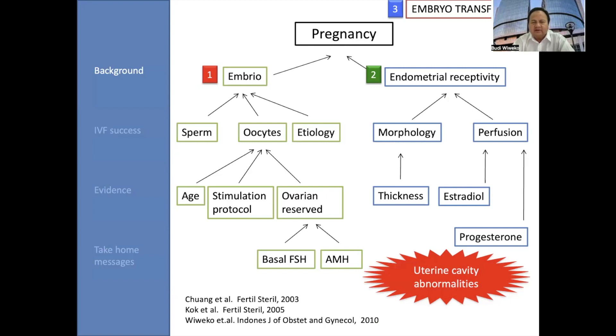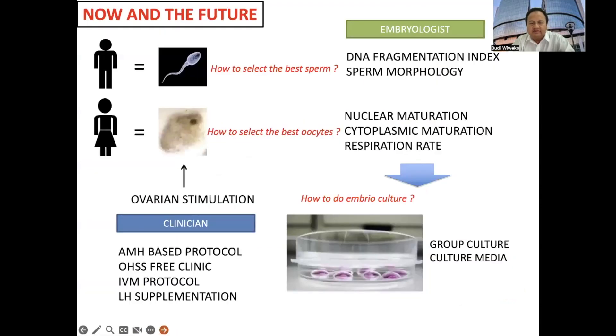The quality of oocytes is determined by age, stimulation protocols, or ovarian reserves, and hormone testing such as estrogen and also anti-Müllerian hormone. Endometrial receptivity is determined by morphology, endometrial perfusion. We know that thickness, estradiol and progesterone serum, and estradiol-to-progesterone ratio are also very important for endometrial perfusion. Uterine cavity abnormalities are very crucial for the success rate of IVF.